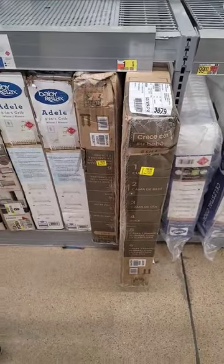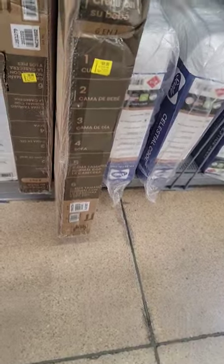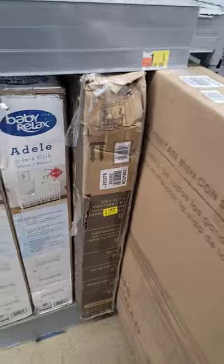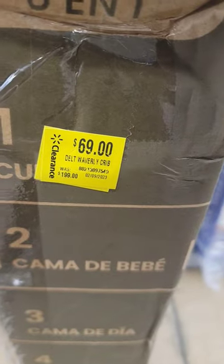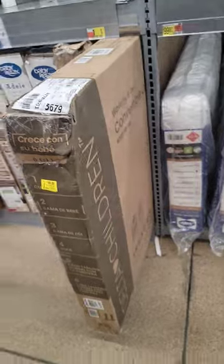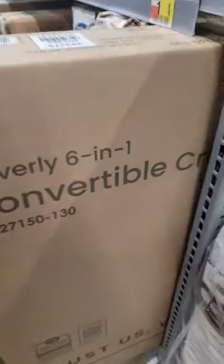Hey guys, I'm in the baby section at Walmart. Check out this crib set — it's a white crib for $69, regular $199. That's definitely a good deal. This is called the Delta Children 6-in-1 convertible crib.